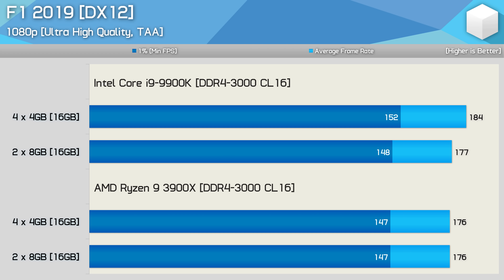Here's an example where we do see some difference in performance for the Core i9-9900K, but not the Ryzen 9 3900X. The Intel system saw up to a 4% performance boost when using four modules, and this was replicated several times. However, while Intel did benefit a little bit in this title with more memory modules, Ryzen didn't — we got the exact same performance with both configurations.